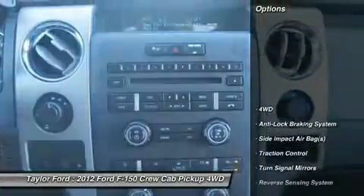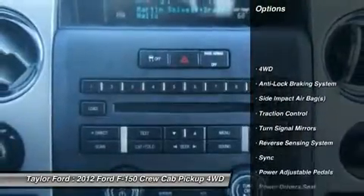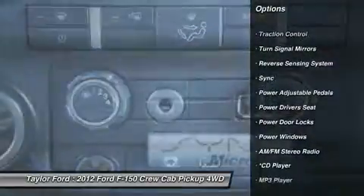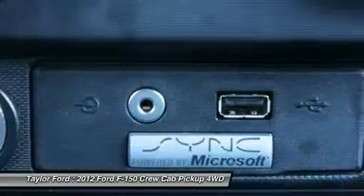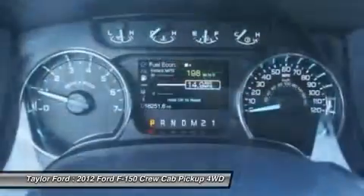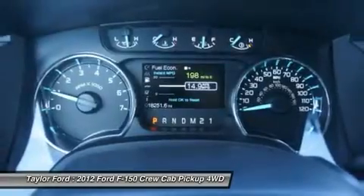Here are some of this vehicle's great options: traction control, power driver's seat, running boards, anti-lock braking system, airbags, dual airbags, alloy wheels, power steering, four-wheel drive, four-wheel disc brakes.